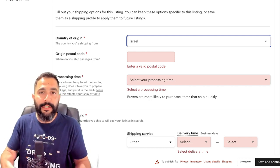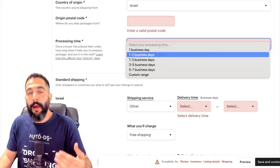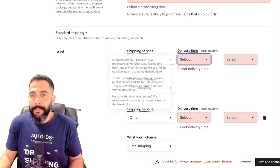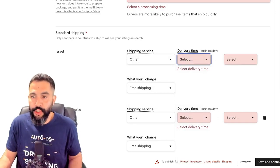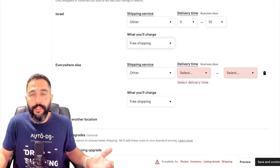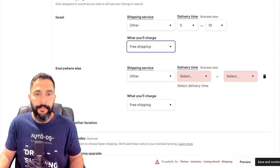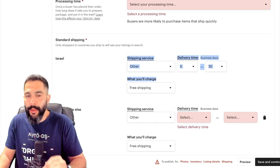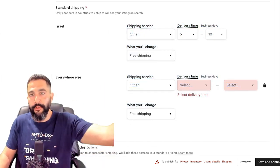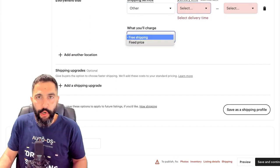We're uploading this product just to get to the Etsy shop manager — it's unlikely to make a sale unless it's something people are searching for. Fill in the country of origin, postal code, and processing time. Then configure your shipping options: shipping service, delivery time (e.g., five to ten business days), and whether you'll offer free shipping or charge for it — one option for domestic, another for international orders.